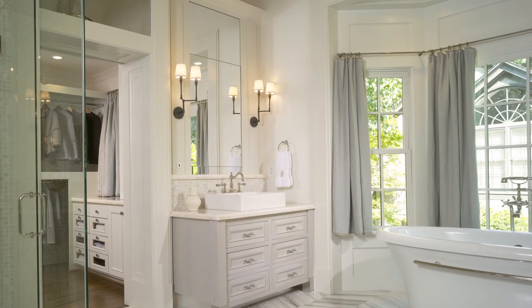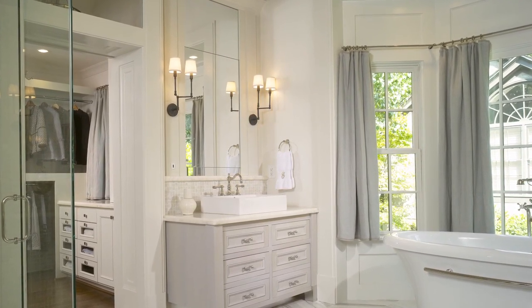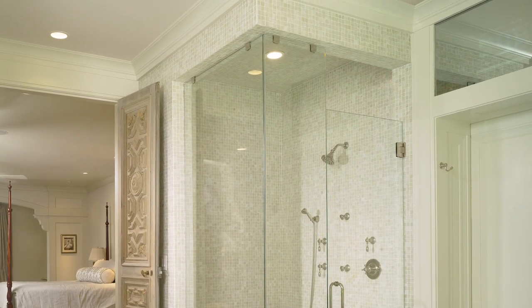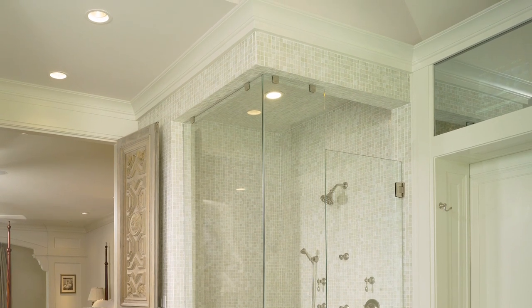This master bathroom remodel by Julia Stainbeck complements the classic grandeur of the home but also reflects a contemporary use of space. I particularly like the high ceiling introduced by the designer. This sets off the bathroom and contributes to a light, airy feel.